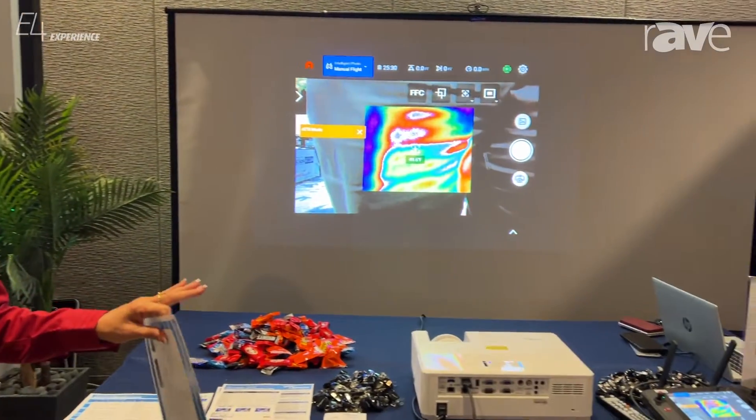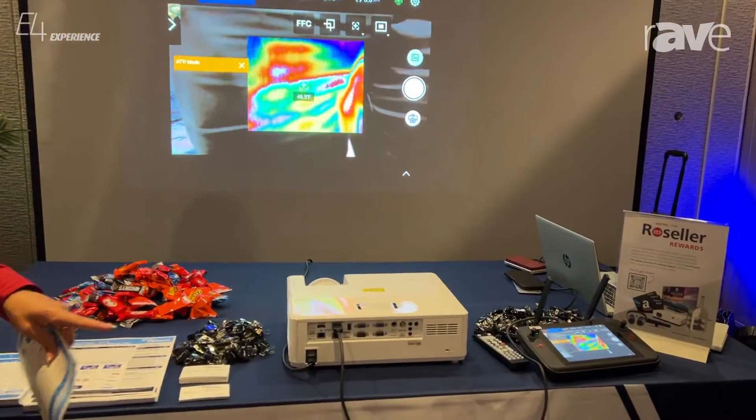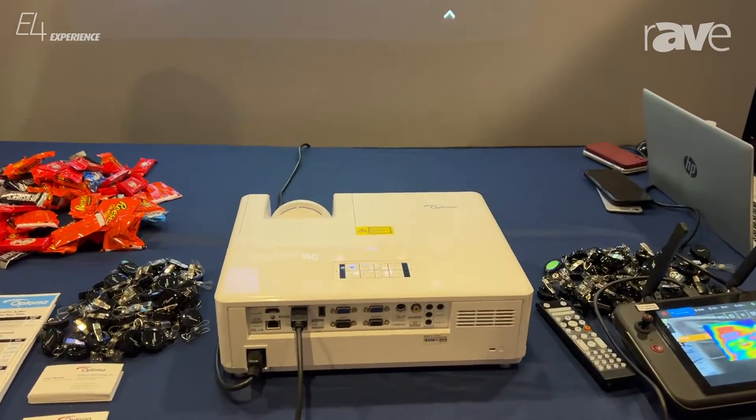Hi, I'm Jean Month. I'm a Distribution Sales Manager at Optima, and I'm here at the Exertus Almo E4 Experience in Boston. I just want to make you aware of a really cool little projector that I brought with me, which is the ZU606TST.